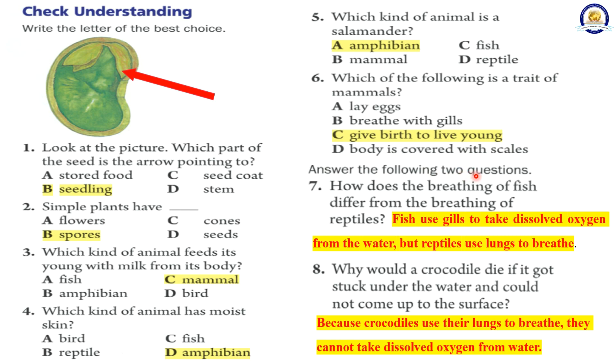Answer the following two questions. How does the breathing of fish differ from the breathing of reptiles? Fish use gills to take dissolved oxygen from the water, but reptiles use lungs to breathe. Why would a crocodile die if it got stuck under the water and could not come up to the surface? Because crocodiles use their lungs to breathe, they cannot take dissolved oxygen from water.